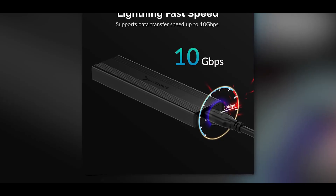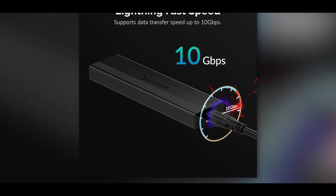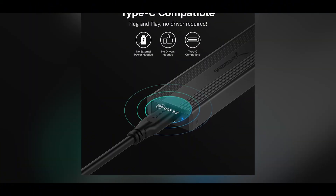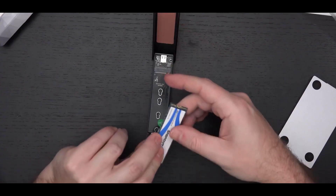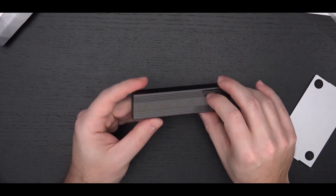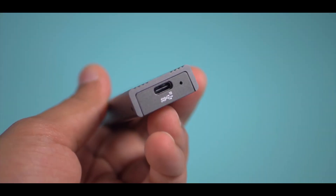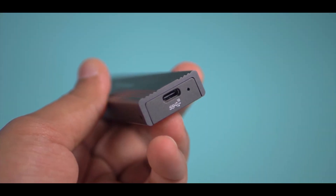When it comes to performance, the Sabron enclosure delivers the full 10 Gbps of data transfer speed you'd expect from a USB-C interface, while supporting drive capacities up to a whopping 8 terabytes — so there's plenty of room for all your files. For a tool-free design this polished and intuitive, the Sabron enclosure offers an exceptional plug-and-play experience.